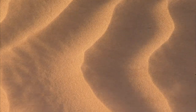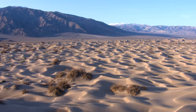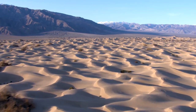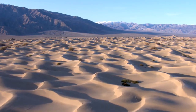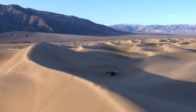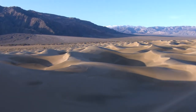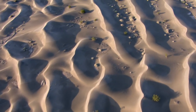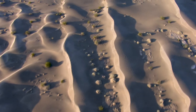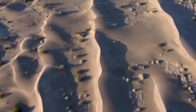Throughout the years, geologists have tried to identify the different types of sand dunes by the shape that they form. Some of the words we use are transverse, crescent, linear, and star dunes. But at the end of the day, what really makes the dunes have the shape that they have is the wind direction and the way that the wind is broken to deposit the sand. So each dune has its own unique flavor and shape.